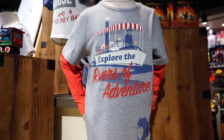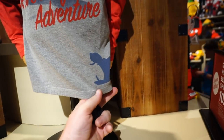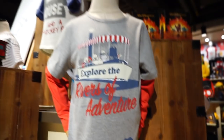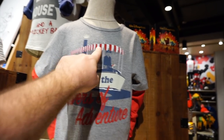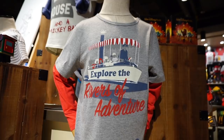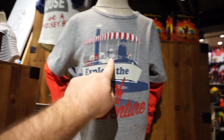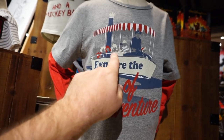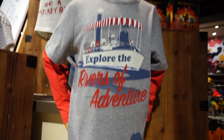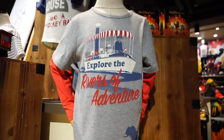This is so cool — this is for little kids. It says 'Explore the Rivers of Adventure' — it's a little Jungle Cruise inspired shirt. You can see the hippo there, and that's some old school Jungle Cruise. The original Jungle Cruise when it first opened had the red and white top. That looks like an old school skipper with the hat. Look at the style of the mom and dads — it's definitely 60s. That is so neat. I wish they had that for adults, but it seems like it's only for kids.